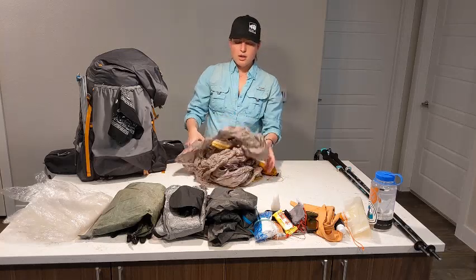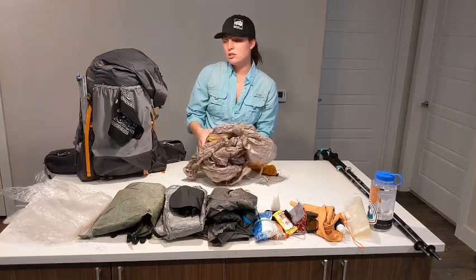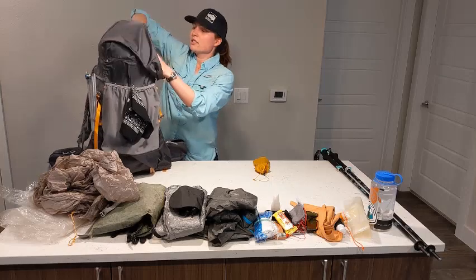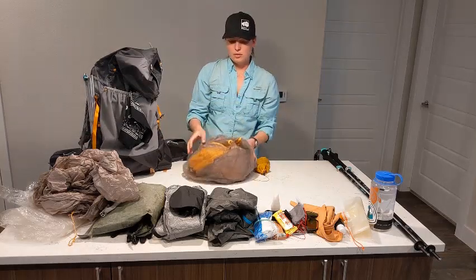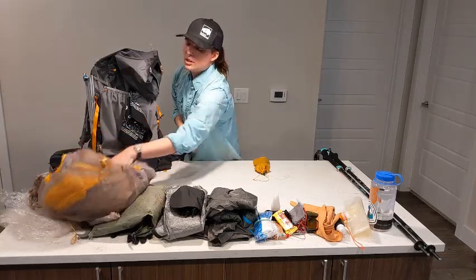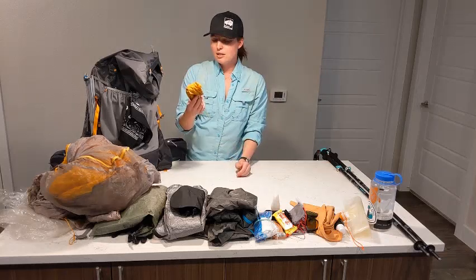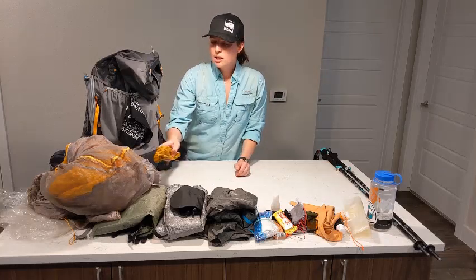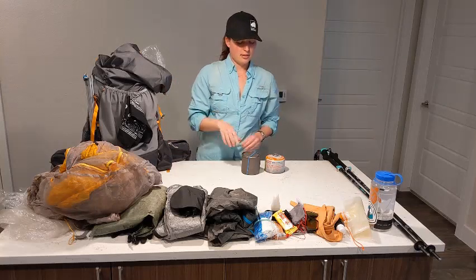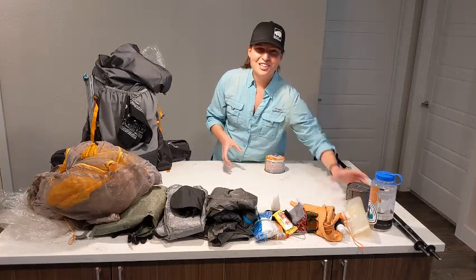This is my tent. This is the Big Agnes Fly Creek UL 2-person. I really love this tent — it's come with me on both the PCT and the Arizona Trail. Highly recommend it. I went with the two-person just so I have a little bit of extra room. Stakes — this is exactly the amount I need, no more, no less. In my hip belt pocket I usually also carry a tiny bottle of hand sanitizer. Couldn't find that at the moment — I'm sure you can understand why.